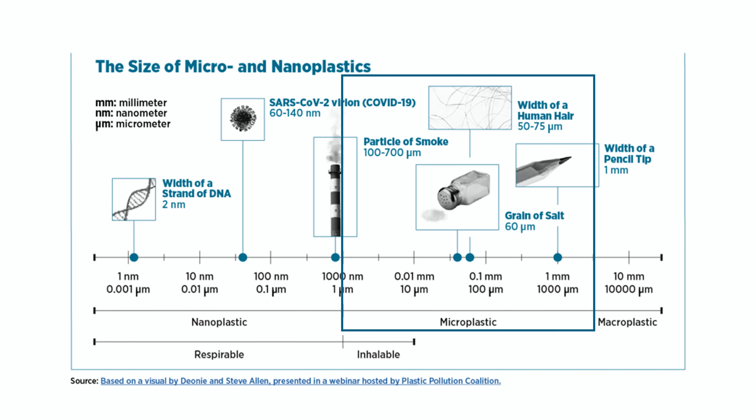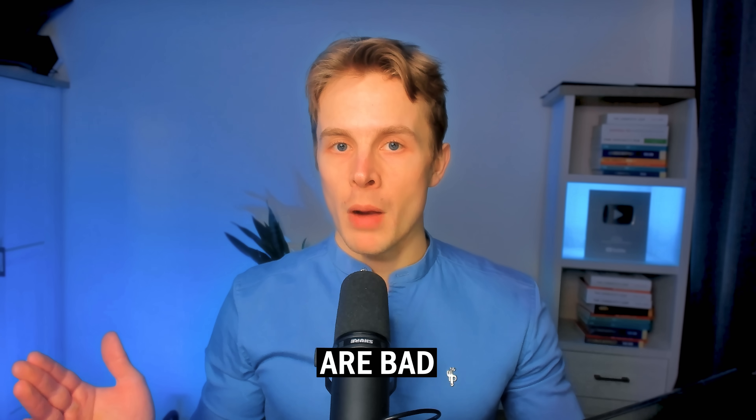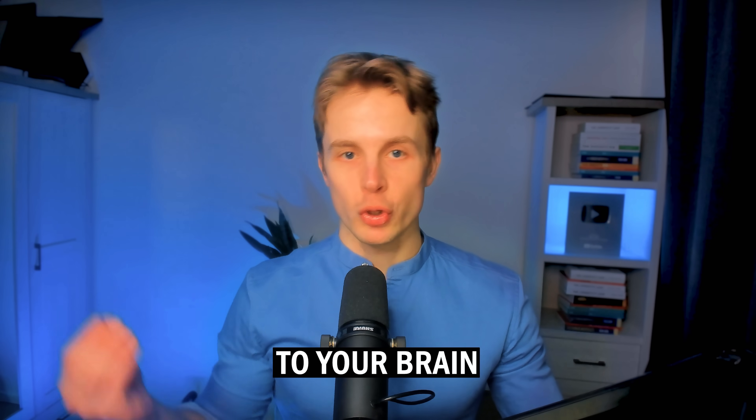Microplastics are defined as smaller than 5 mm in diameter, or less than 0.2 inches — quite small, about the size of a grain of sand or the width of a human hair follicle. There are also nanoplastics, which are even smaller, 1 nm to 1 micrometer in size, the size of a particle of smoke or the width of a strand of DNA. You can't see them with your bare eyes. Both are bad, and you want them out of your bloodstream, because eventually they'll be able to go to your brain.